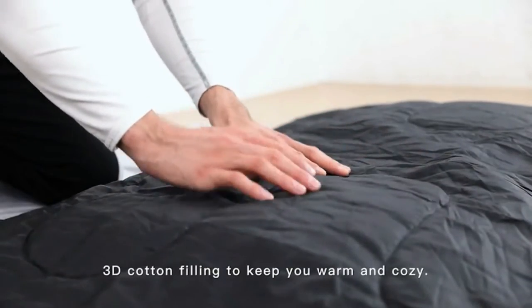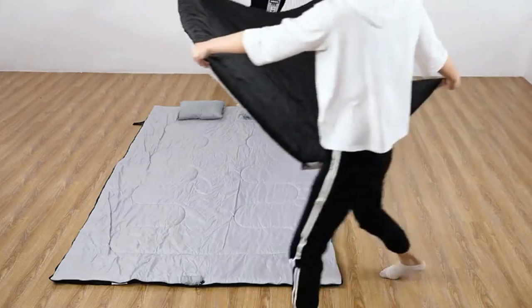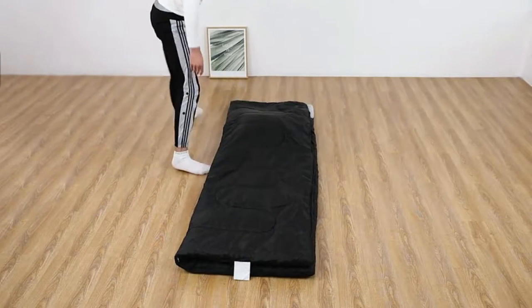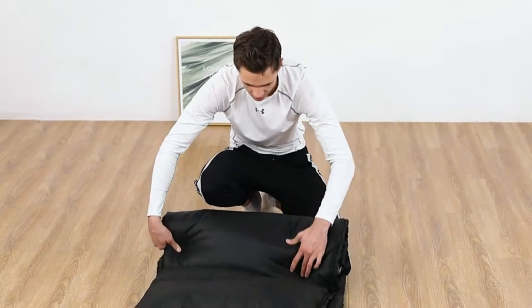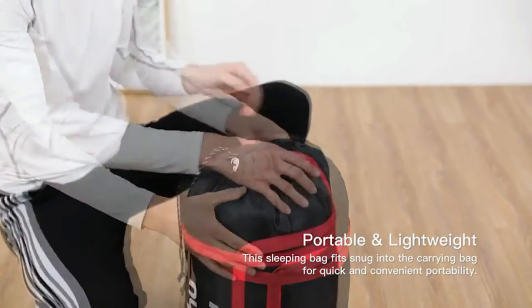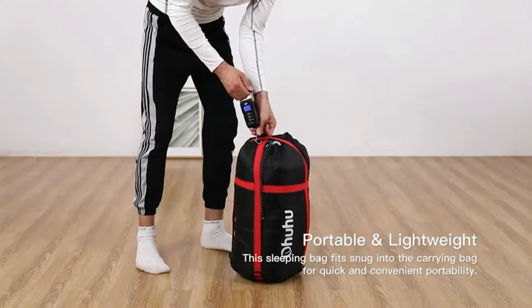The bag is actually pretty remarkable given its price point. The top and bottom of the double bag can be separated and used to make two individual bags, each of which will keep you relatively warm even when the temperature dips slightly below freezing. Under slightly less extreme conditions, the Ohuhu Double Sleeping Bag will keep you and your companion toasty warm.